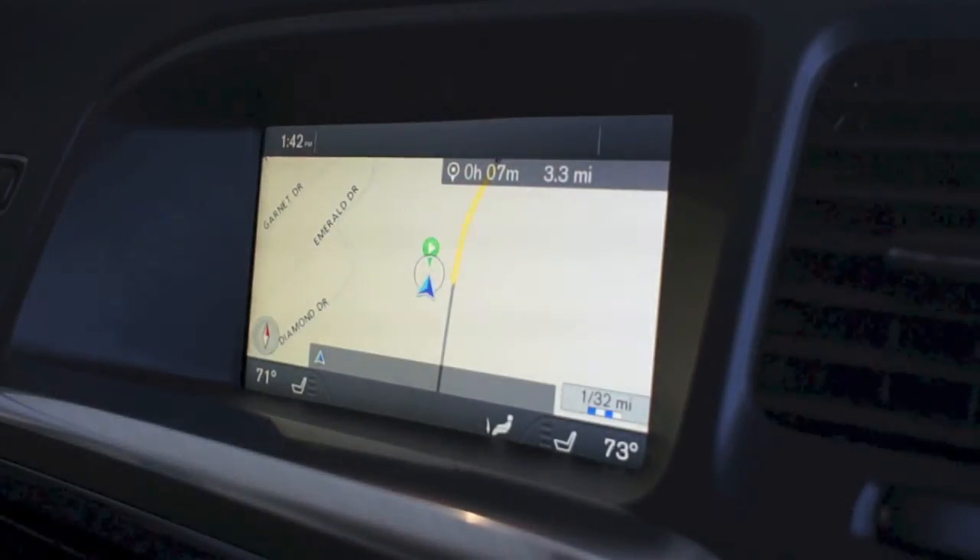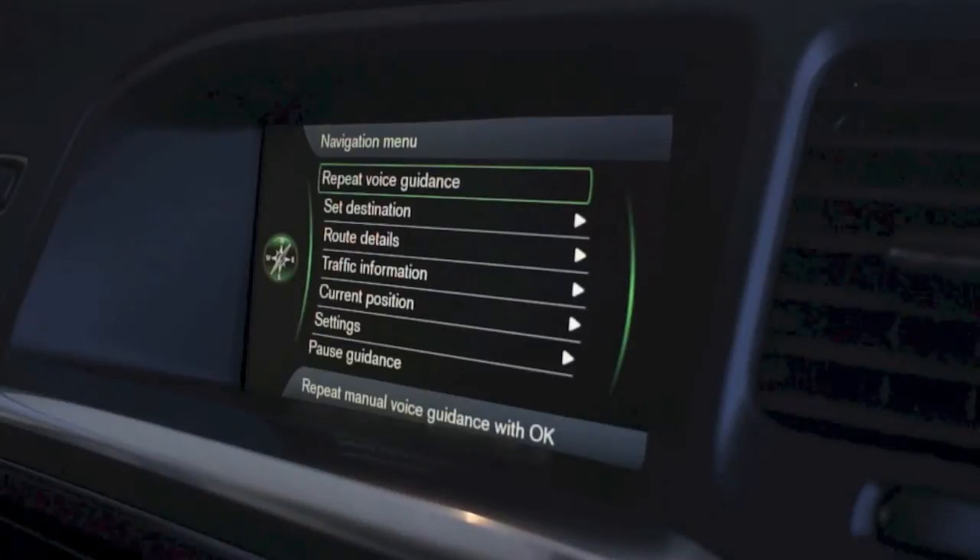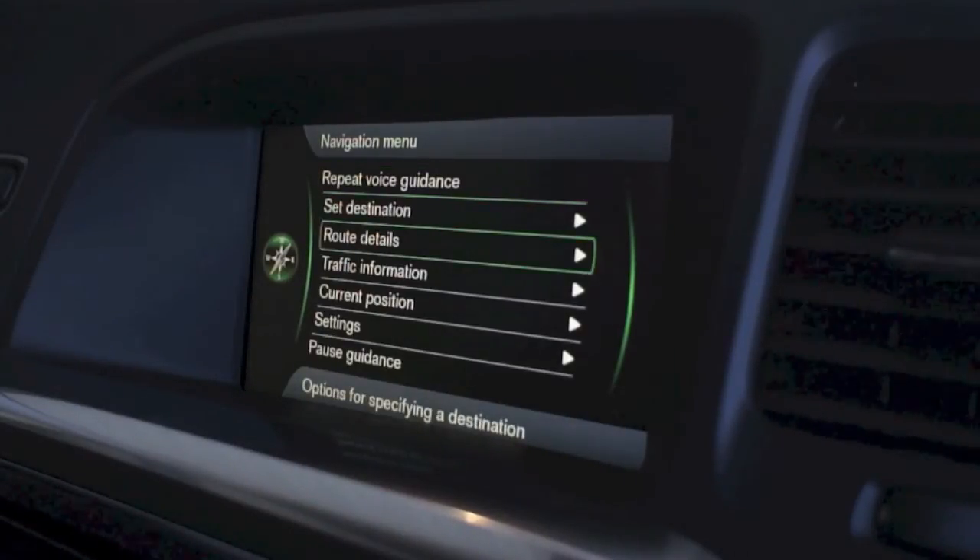Route guidance will start when you join the highlighted route. And it's really as easy as that. As soon as I pull out onto Route 1, which is right next to the dealership here, the guidance will start. If I miss a step in the guidance, all I have to do is press on the scroll wheel and ask the system to repeat voice guidance. There's also a bunch of other features that you can get into.